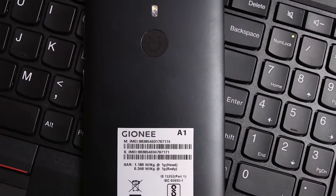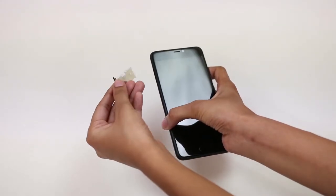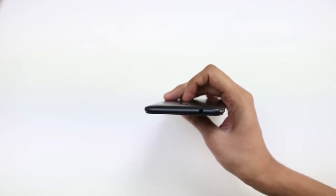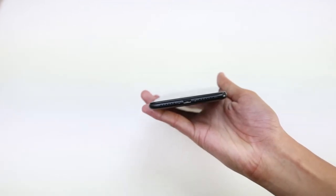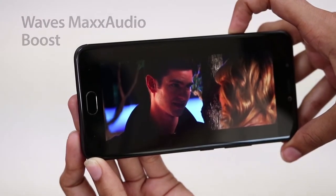We can see the backlight dripping behind the screen. The back of the phone is made up of full metal. The fingerprint scanner is on the front, sitting on the home button. The SIM tray is on the left. The earphone jack is placed at the top and the loudspeaker is at the bottom of the phone. The phone comes with WaveMax audio which gets really loud while watching videos.